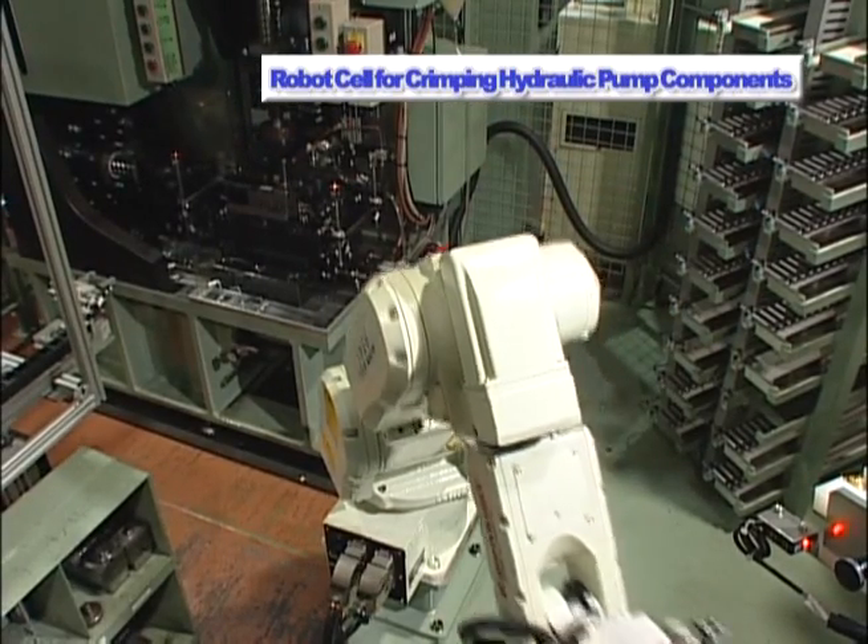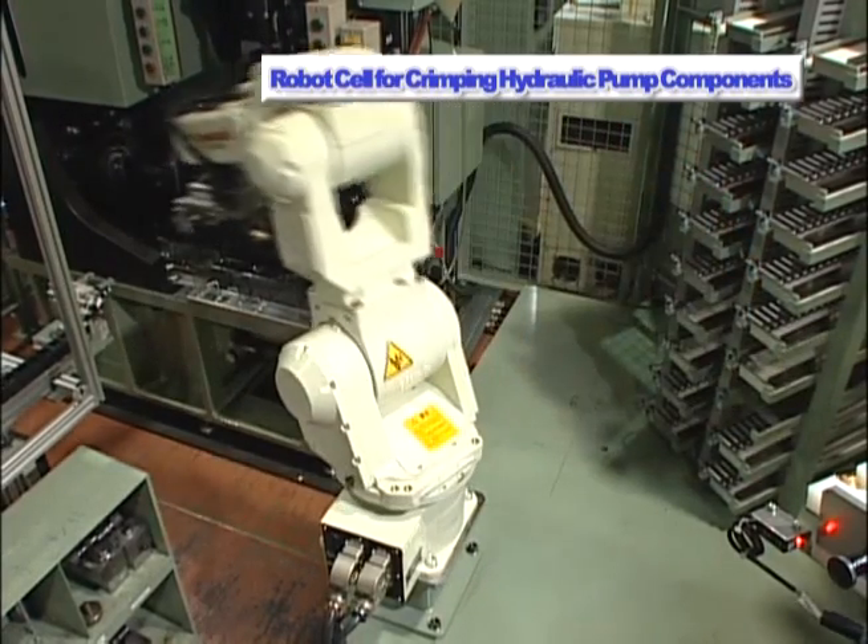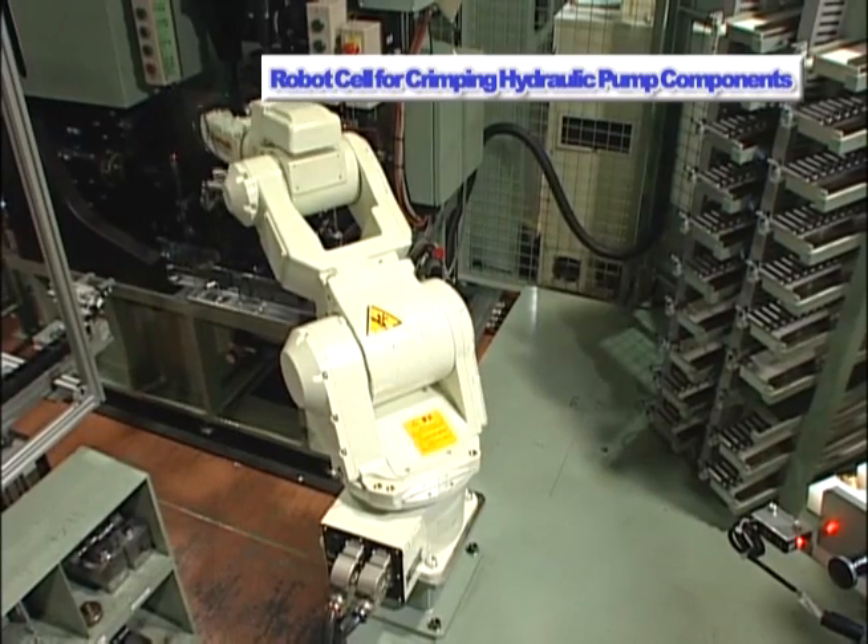Introduced here is an automatic crimping operation for the shoes and pistons of hydraulic pumps, performed by the Kawasaki FS6N robot.